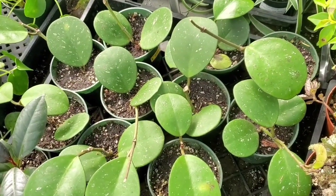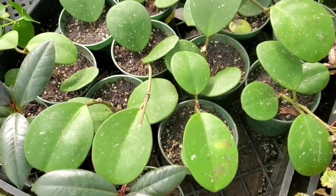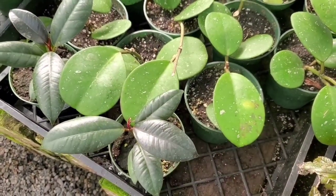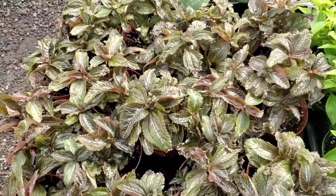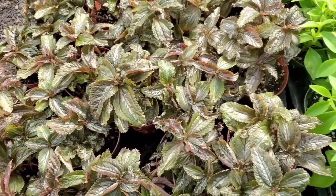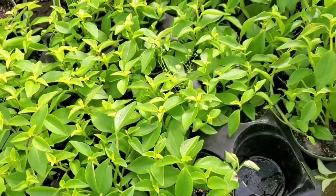Awesome. They have four inch Obovatas, and these are $9.99. And a little baby Burgundy for $5.99. That's so good. All of these Pilea are also $5.99, as well as these — I think these are Peperomia.